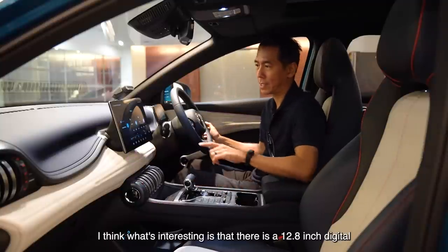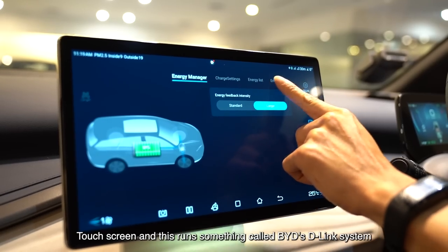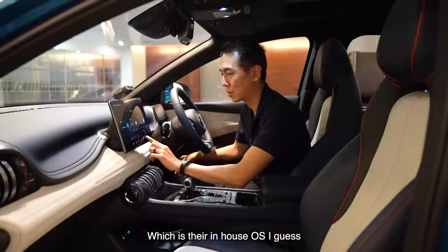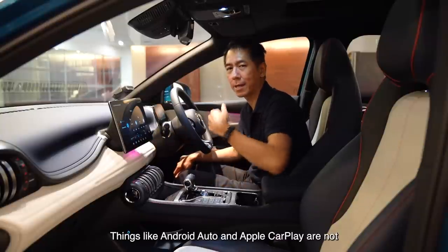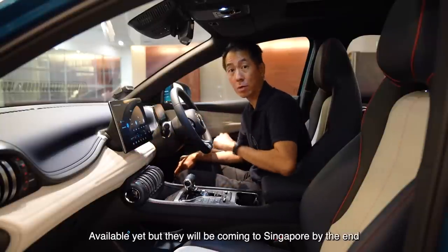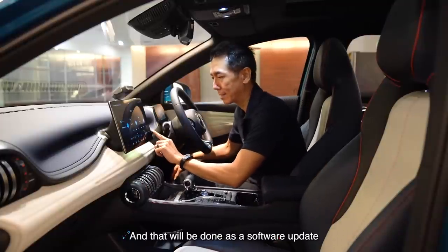What's interesting is that there is a 12.8-inch digital touchscreen. This runs BYD's D-Link system, which is their in-house OS. Things like Android Auto and Apple CarPlay are not available yet, but they will be coming to Singapore by the end of the year, and that will be done as a software update.